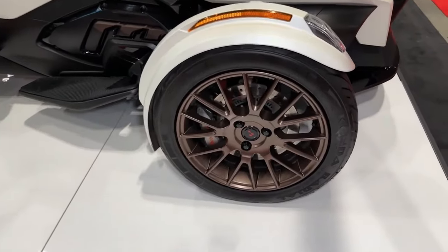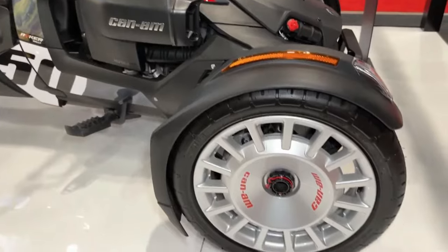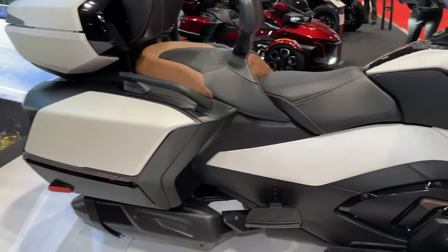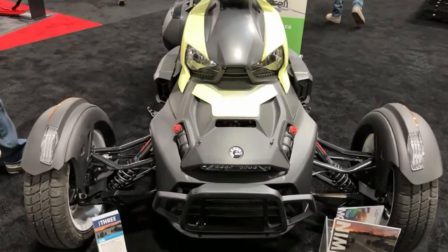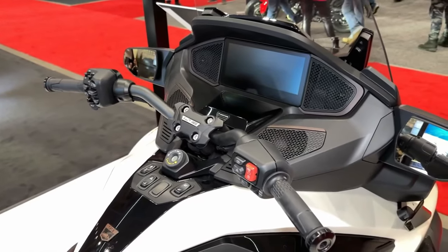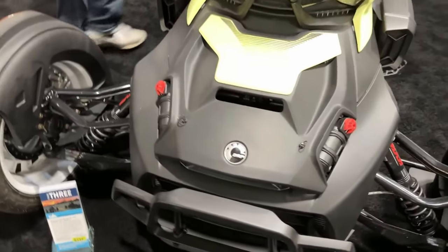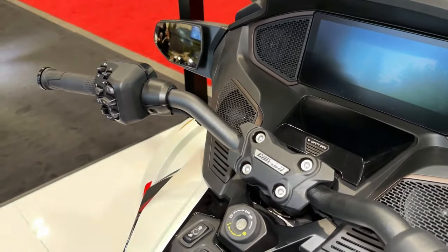The Riker Rally's CVT transmission offers seamless gear changes and smooth acceleration, ensuring a comfortable and enjoyable riding experience for both beginners and experienced riders. Equipped with advanced stability systems, including traction control and ABS, the Riker Rally offers enhanced safety and stability. With its low center of gravity and wide stance, the Riker Rally offers exceptional stability and control, allowing riders to confidently tackle corners and obstacles with ease.